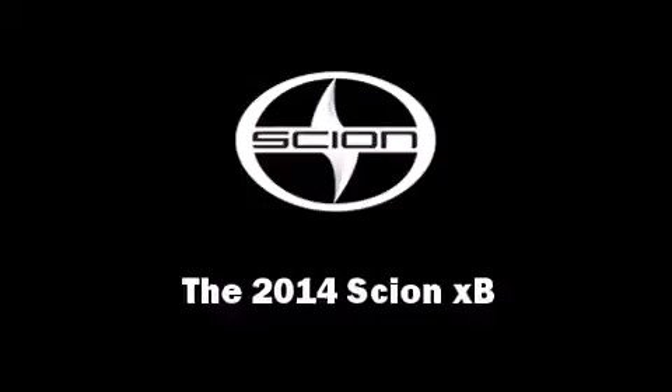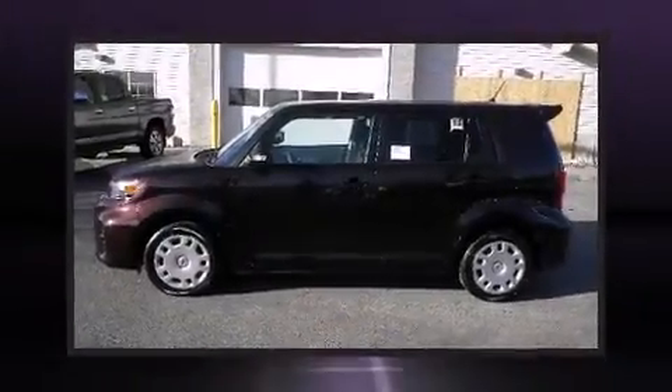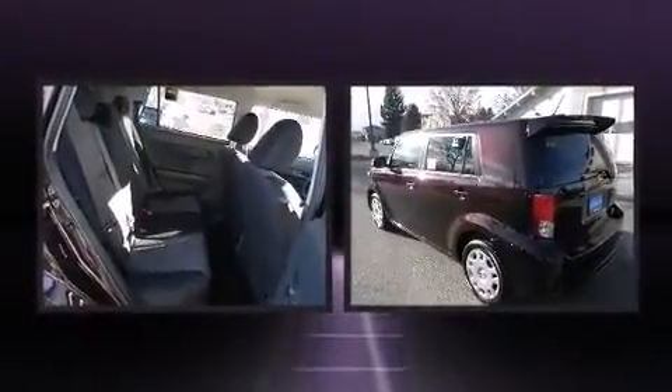The 2014 Scion XB. Smooth gear shifts are achieved thanks to the 2.4 liter 4 cylinder engine, and for added security, dynamic stability control supplements the drivetrain.